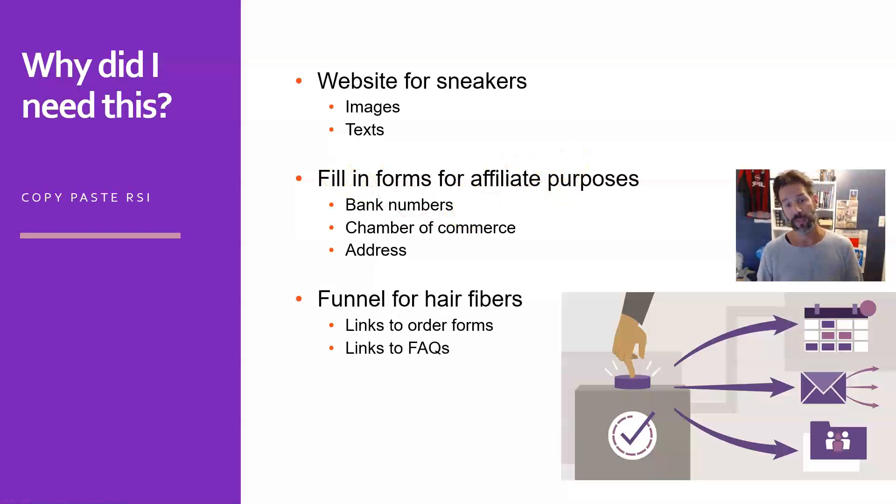And today also for my funnel in Hair Fibers, I get a lot of questions. People ask me where can I order this, where are the frequently asked questions, and I need to send them URLs over and over. So I needed something to prevent me from having copy-paste RSI.